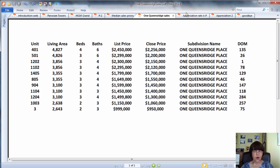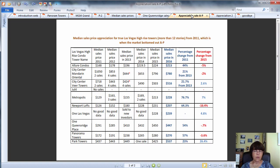Even though the market fell by 12.5% in 2016, it doesn't apply to all condo towers. For example, Veer Towers, Metropolis, and One Las Vegas actually gained value.